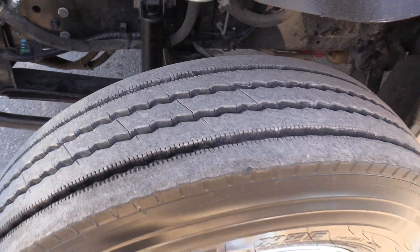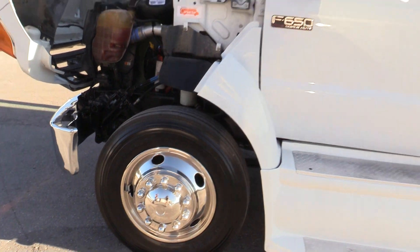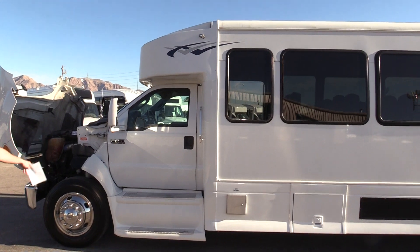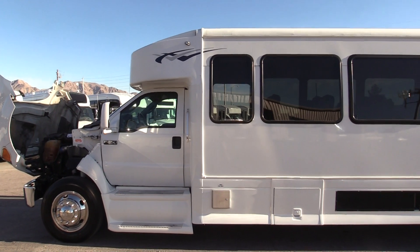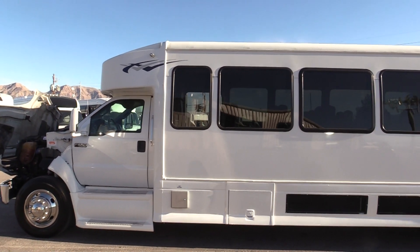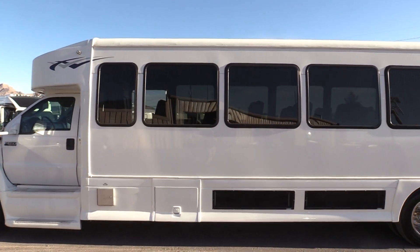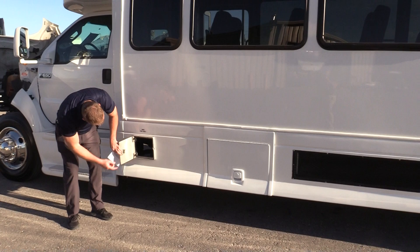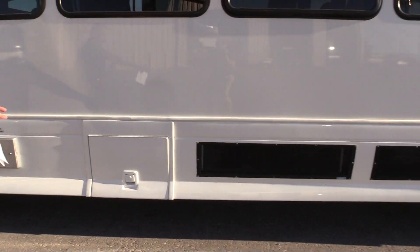This is gonna be an automatic transmission with that 6.7 liter Cummins diesel engine. Very clean. Take a look at the driver side with the step-up board here. It's a 2015, so it does take the DEF fluid. And here we can see up underneath. Skirt AC system.